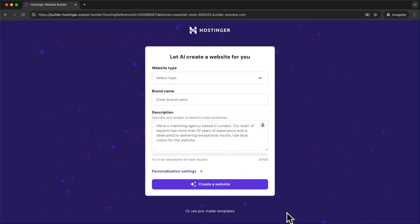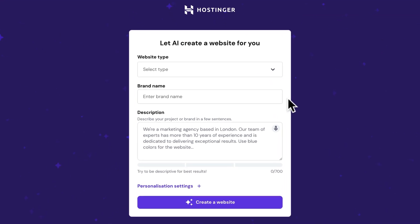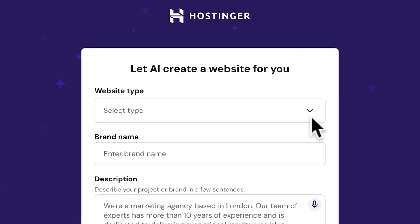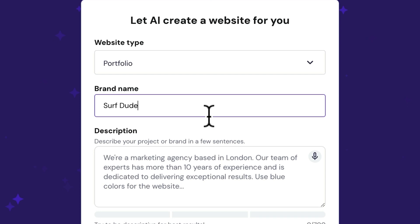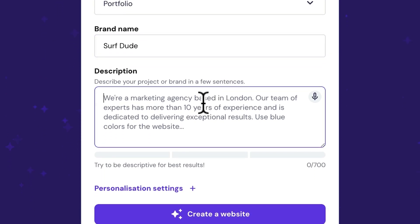I'll show you how to choose and connect your domain at the end of this video. Now we can finally start building the website — Hostinger makes this super easy. First we'll choose the type of website we want to build, then we'll enter our brand name. And here we describe what our website is for and how we want it to look. I recommend being as specific as possible so that the Hostinger AI can create a first version that closely matches what you're looking for.